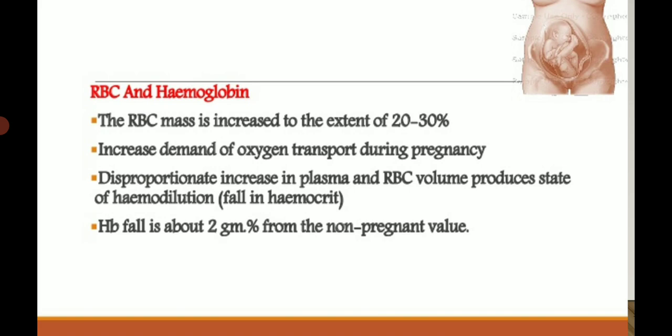RBC and hemoglobin: RBC mass is increased to the extent of 20 to 30 percent to increase oxygen transport during pregnancy. However, the disproportionate increase in plasma versus RBC volume produces a state of hemodilution. Hemodilution means the ratio of RBC volume to other blood components is lower. The hematocrit — ratio of RBC volume to other blood components — falls.